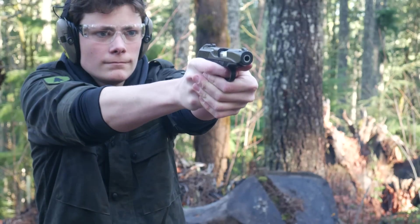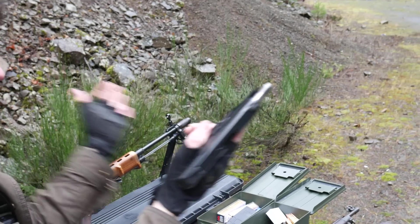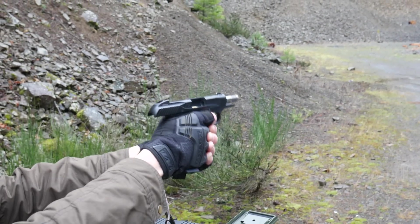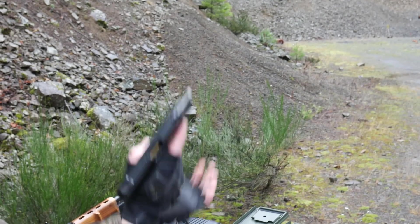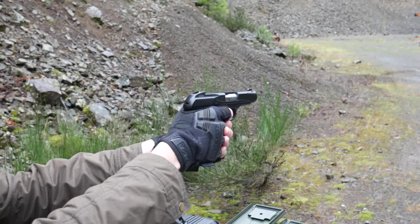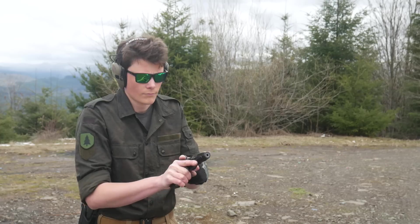First, it's strangely difficult to rack the slide on a full magazine. Likewise, it rarely succeeds in feeding a round from a full magazine. If you load it up to seven-plus-one, apparently there's so much resistance when chambering a round on a full mag that sometimes it overcomes the mag release retention and the mag falls out when you rack the gun.